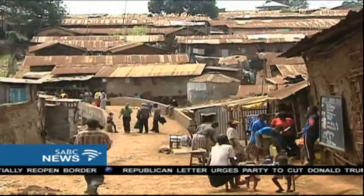Sarah Kimani went to Kibera, an informal settlement in Kenya, where at least 250,000 people are said to use the technology already. She filed this report from Kibera, Kenya.